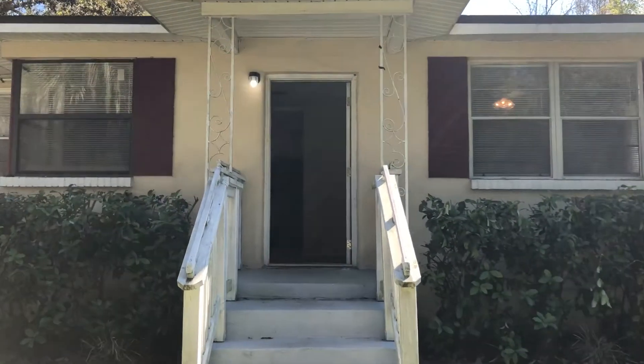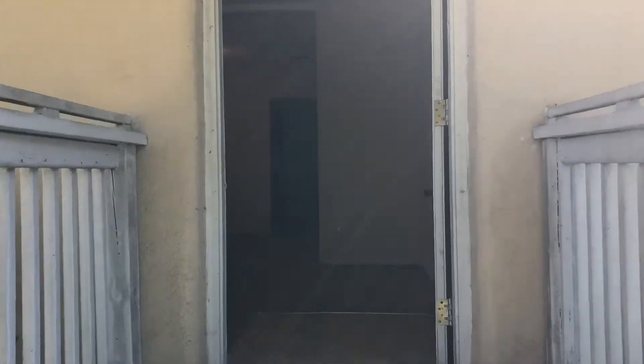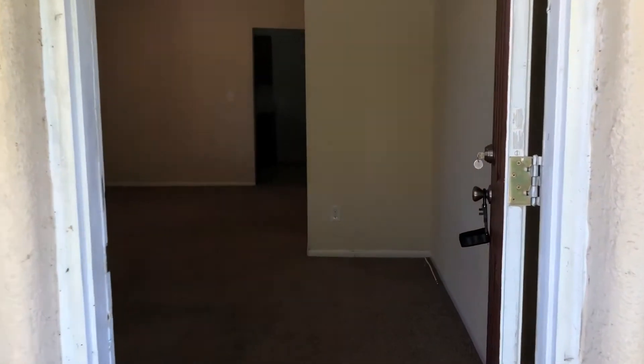Hi, this is Candace with JWB here at 2324 Vans Road to do a final walk on a three-bedroom, one-bathroom property turn here in Jacksonville, Florida.